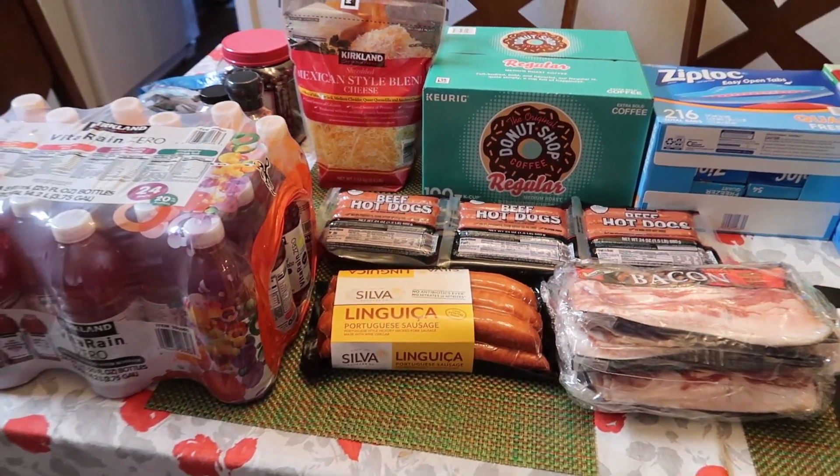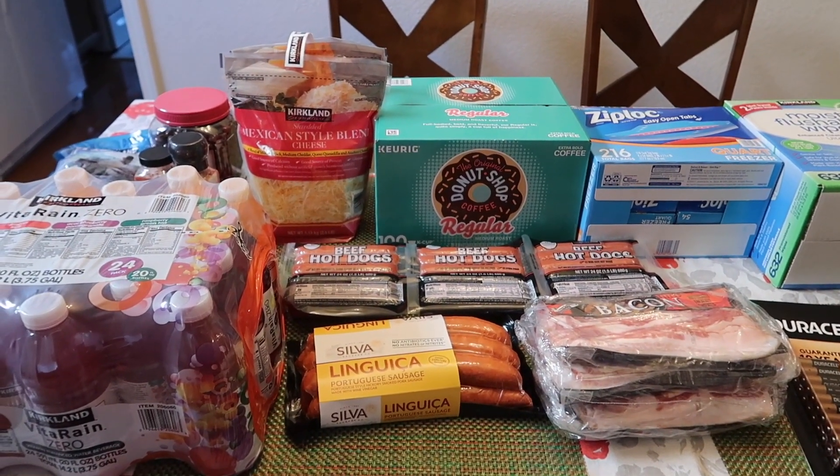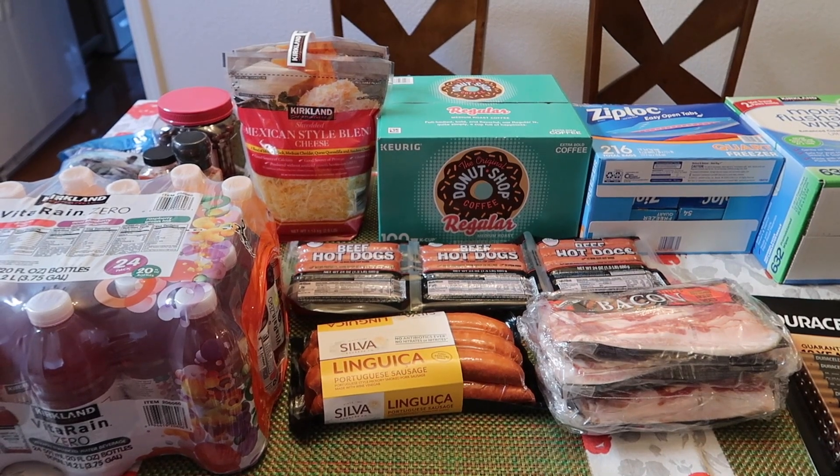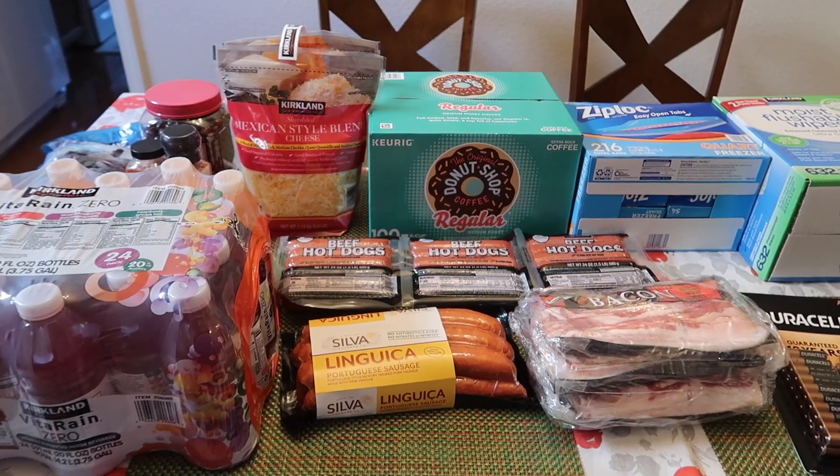So that is everything that we got this month at Costco. I hope you guys enjoyed. If you did, please give it a thumbs up. Don't forget to subscribe. I love you guys and I'll talk to you in my next one. Bye everyone!